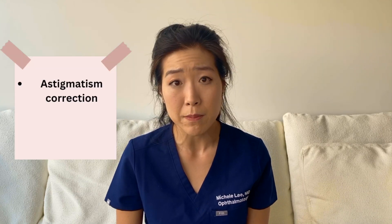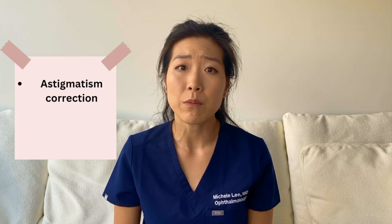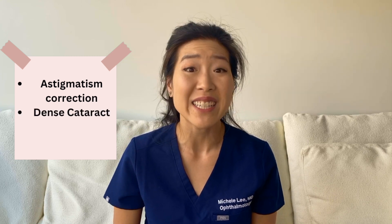I would recommend laser-assisted cataract surgery for those who need astigmatism correction. Another time where I find this laser very helpful is for patients with very dense lenses, as the laser can soften up some of the lens, as well as those who may have a more complex cataract from conditions such as pseudo-exfoliation or prior trauma.